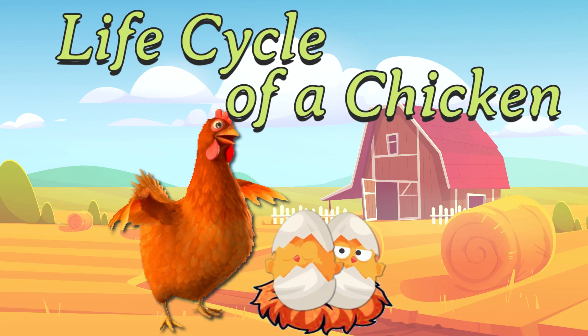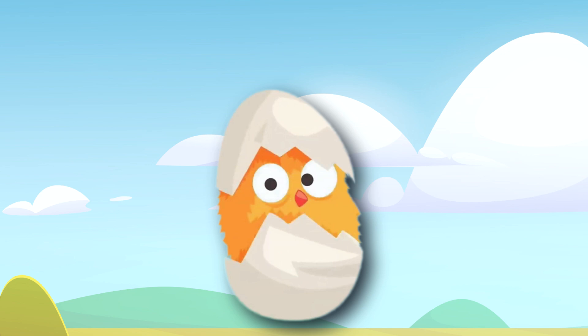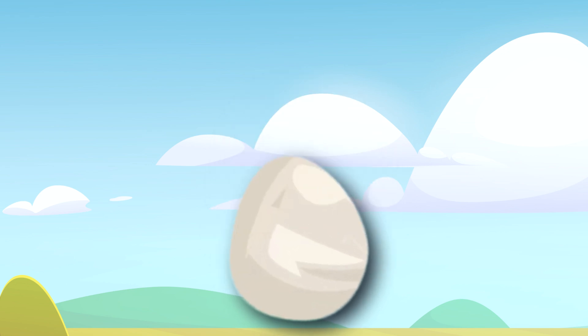The life cycle of a chicken is quite fascinating. Just thinking that an egg can hold a tiny germ that in 21 days can hatch into a beautiful little chick. Wow!